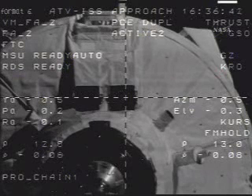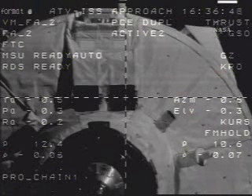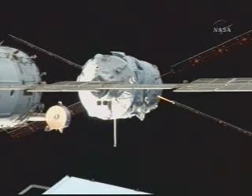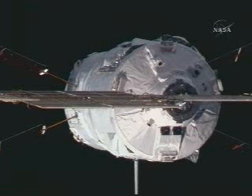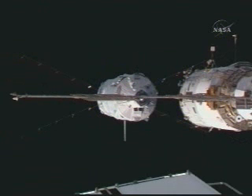Monitor visually the holding at 11 meters. 12 meters, mark past, 0.07 rate, all systems nominal, all parameters are nominal. Copy. 11 meters approaching, the rate is decreasing — 0.02, 0.01. A dramatic view of the 22-ton Jules Verne sitting just 36 feet away from the Russian segment of the International Space Station.